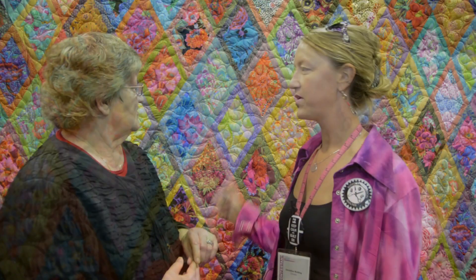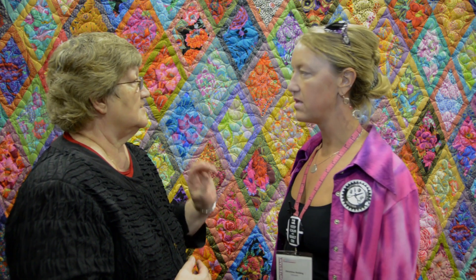So did you use invisible thread? On the back, yes, and I used — I love this lava thread by Superior. That's what we used on the front, so it just blends into all those colors.